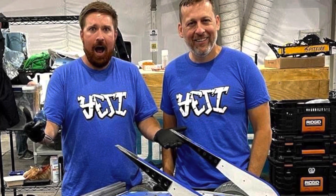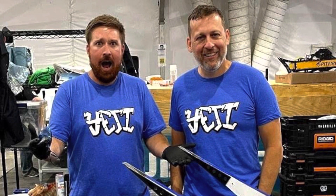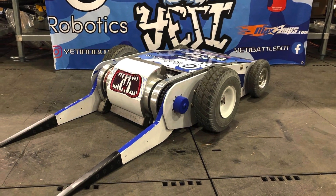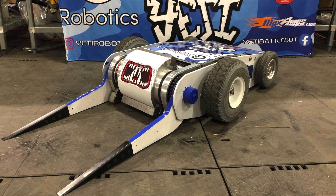Big news came early in the week as Team C2 Robotics revealed that they had teamed up with Greg Gibson to make a new version of Yeti. No longer retired, this robot will be competing in the 2021 season, and by god it looks awesome. Can't wait to see it take part.